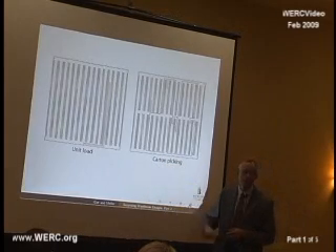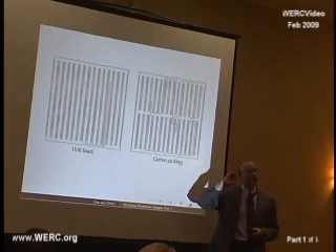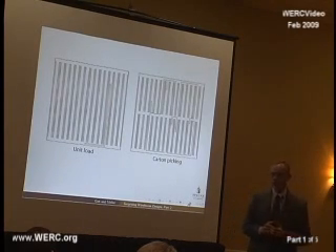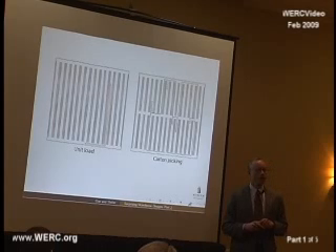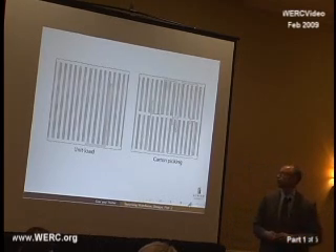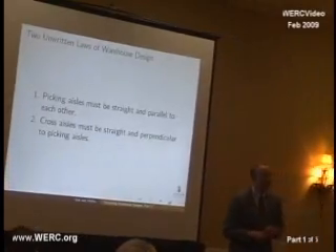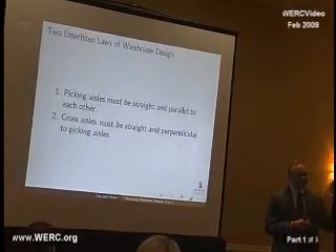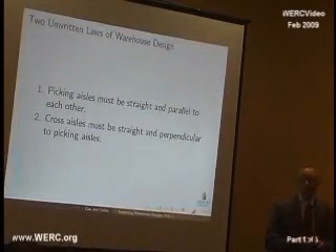I begin all travel here, go out, pick something, and come back to right there as well. Furthermore, I'm going to assume randomized storage, so the probability of going way out in the warehouse is the same as going very close to the pickup and deposit point. We've relaxed these assumptions in other parts of the research — it turns out they don't really change the best designs, but slightly change the expected benefit. These are what we consider the two unwritten laws of warehouse design: picking aisles are straight and parallel, and any cross aisle is always perpendicular to those picking aisles, and if there are more, they're straight and parallel to one another as well.